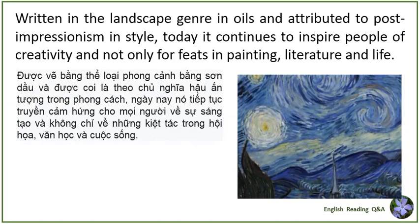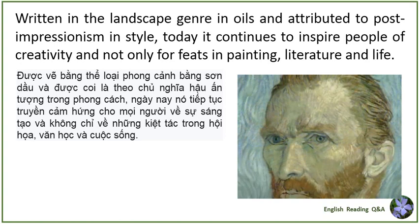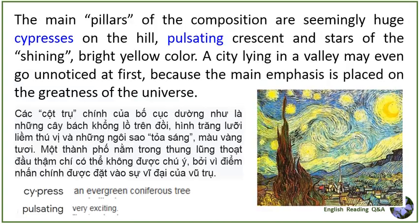Written in the landscape genre in oils and attributed to post-impressionism in style, today it continues to inspire people of creativity and not only for feats in painting, literature, and life. The main pillars of the composition are seemingly huge cypresses on the hill, pulsating crescent and stars of the shining bright yellow color. A city lying in the valley may even go unnoticed at first because the main emphasis is placed on the greatness of the universe.